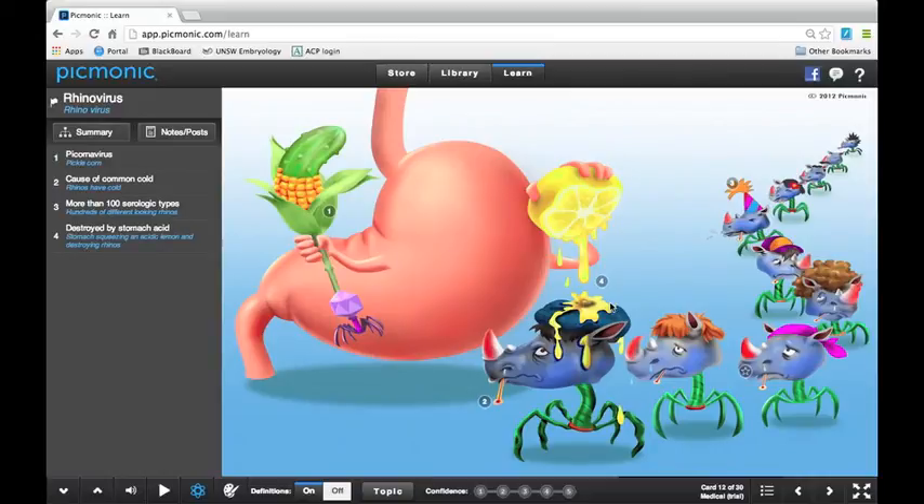Picmonic — one of my five faves. This is awesome. Thanks for watching. Stay tuned for more great videos about board preparation and the six things I'm going to do to prepare for boards. As always, thanks for watching.